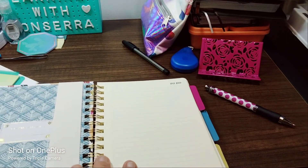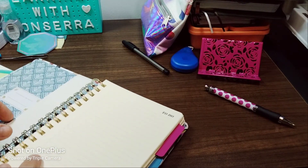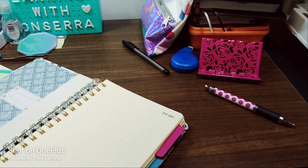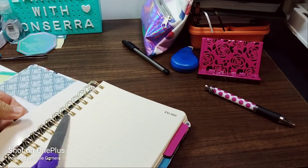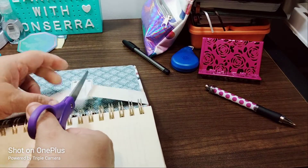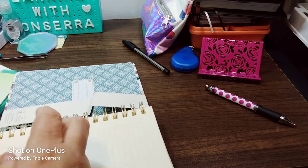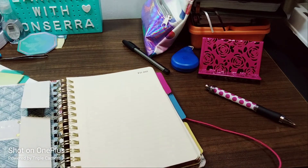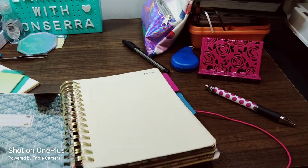We're going to go ahead and take this off. It says 'this notebook belongs to.' Should I put my name? Here we go — it's like cutting ribbon, like when you first open a store. It's like cutting ribbon. I love doing this piece like that.